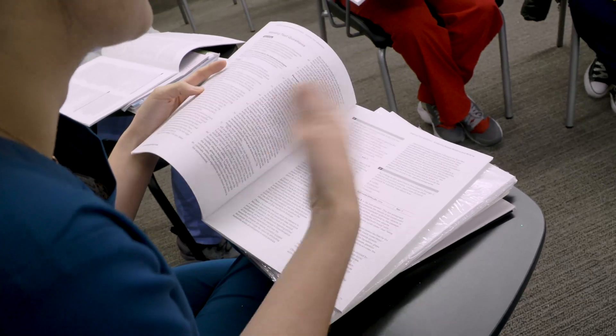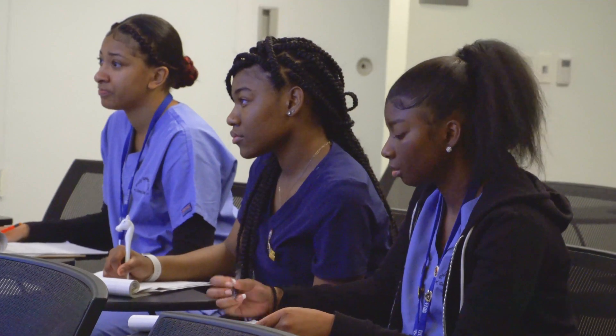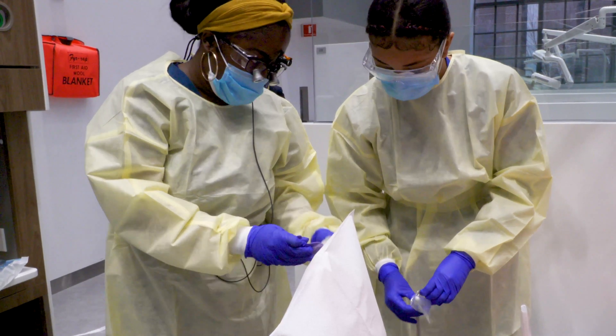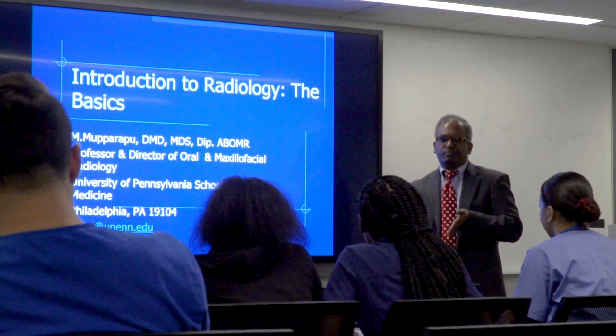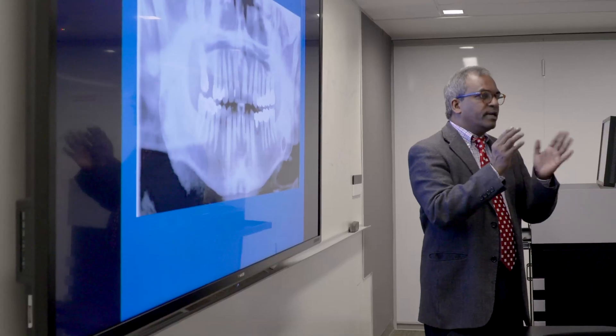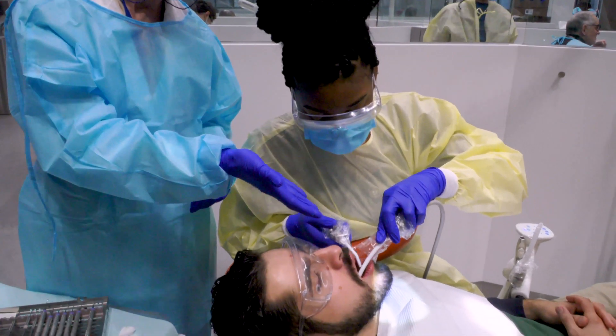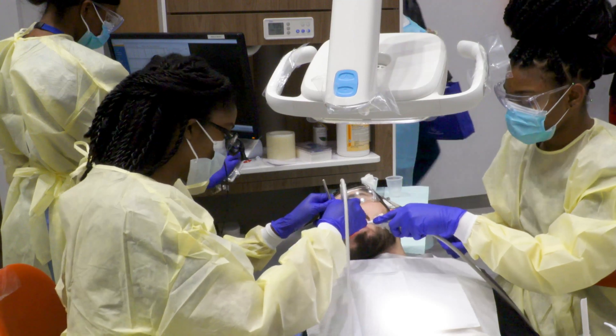The program started in 2010 and we've been growing and developing ever since, a good deal of that with the support of the University and the School of Dental Medicine. The key goals are to provide Randolph Career and Technical High School students with exposure in three different areas: clinical shadowing and community service with our dental students at Penn Dental Medicine; a radiology course and exposure in our oral diagnosis clinic; and hands-on training in our preclinical lab in various aspects of restorative dentistry.